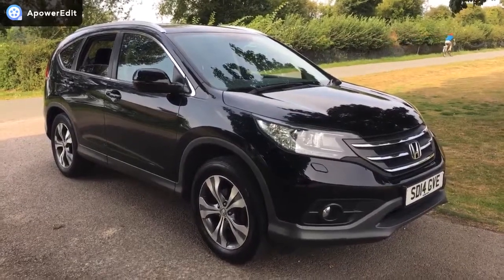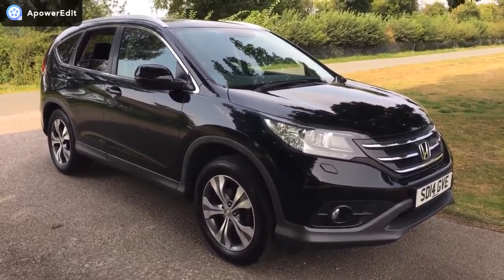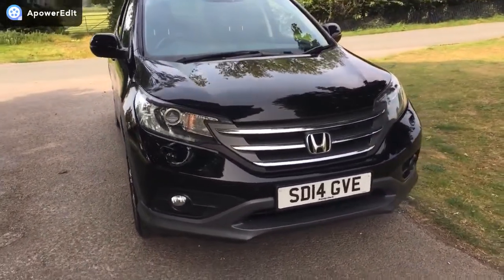Right, this is a walk-around video — hopefully you can hear me, it's a bit windy today. This is for a Honda CRV 1.6 SR diesel, finished in black, and it looks absolutely fantastic. This car has done 51,000 miles with a full service history.